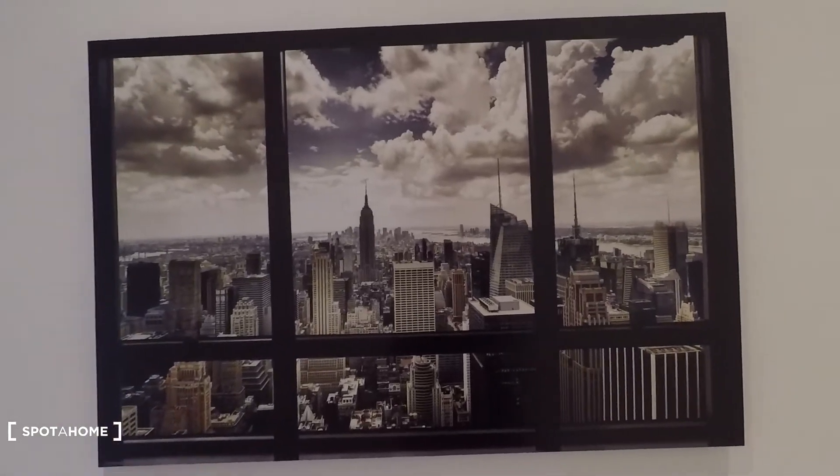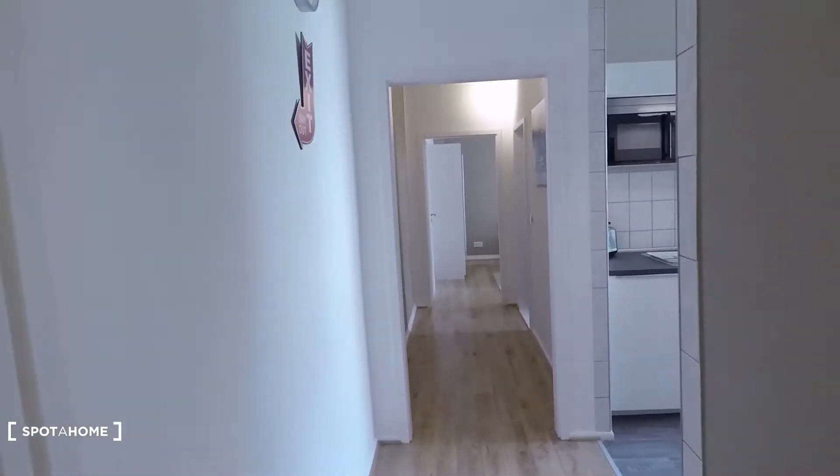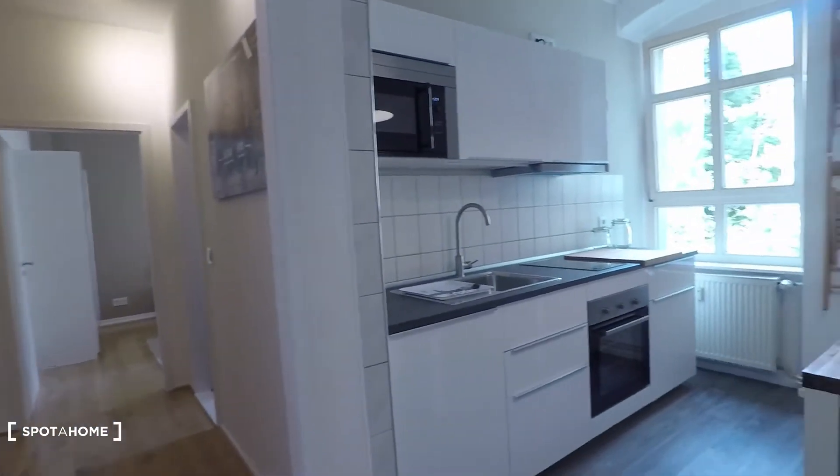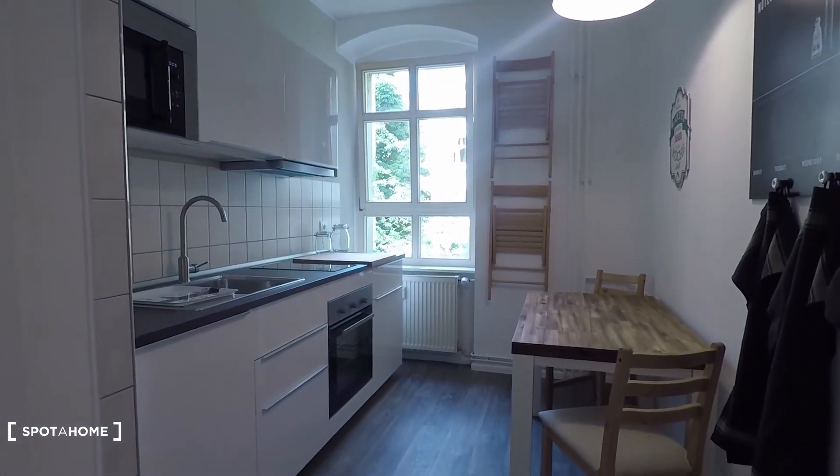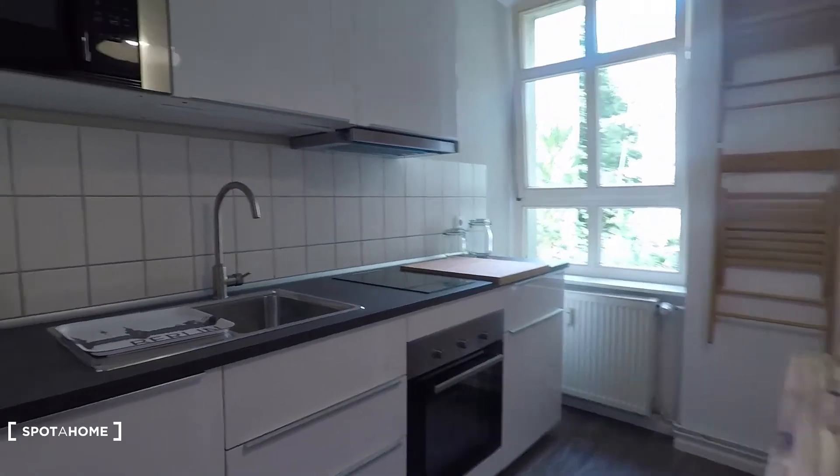Nice decoration right here as well. And then that's the kitchen — totally equipped and brand new.